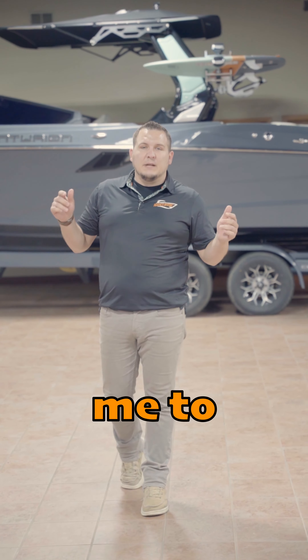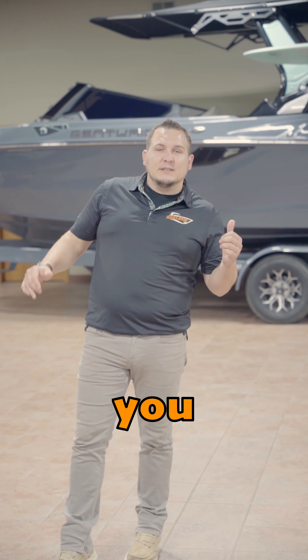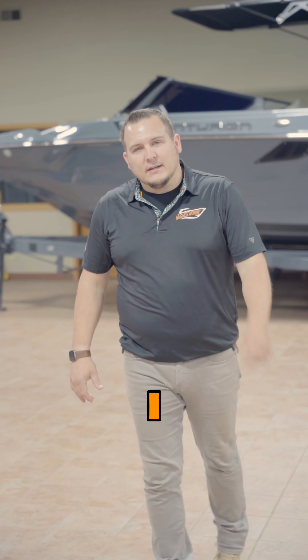All that's left is for me to prove to you guys everything I just told you. Come see me — I'd be happy to get you guys out on the water and prove everything I just told you.